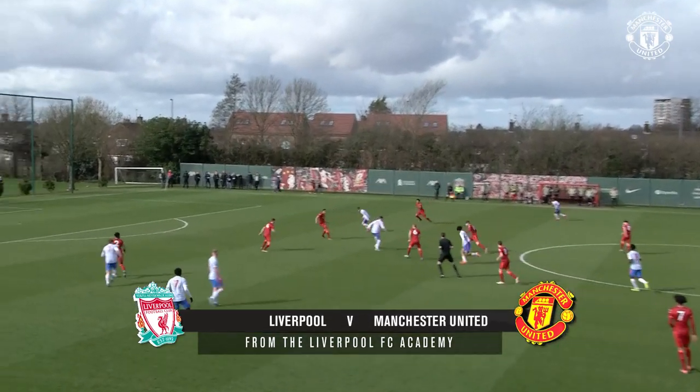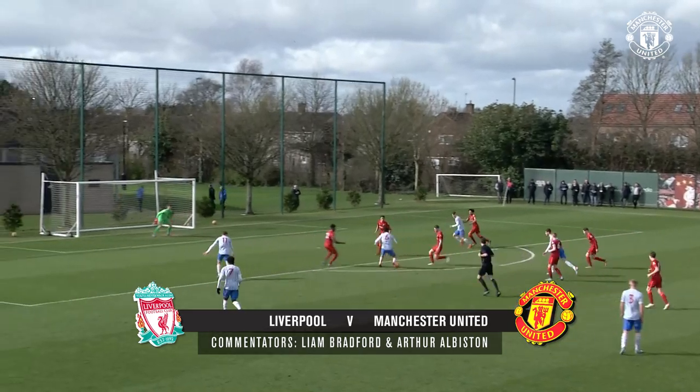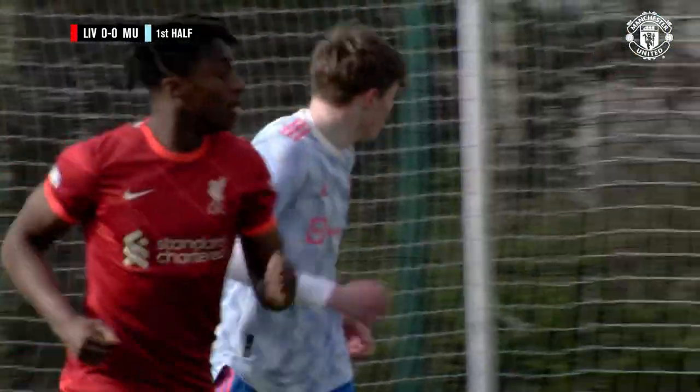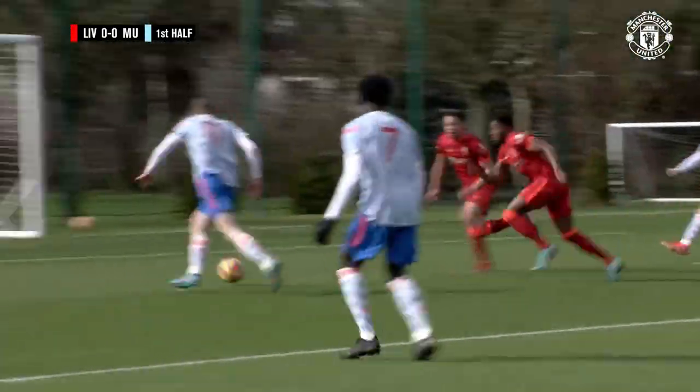Ayodele, with the man on, gets the shout, manages to escape. Manchester United could be through here, looks to be played through by Hugill. Now it comes through to Ayodele again, going to lay this one into the path of Ennis with the strike. And it's straight at the goalkeeper, and he's gone with his right foot. And maybe, just maybe, the left foot would have been the better option, but that's good from Manchester United.